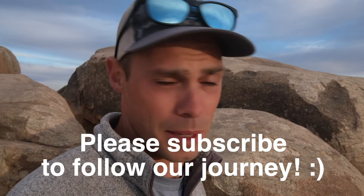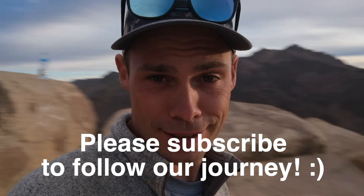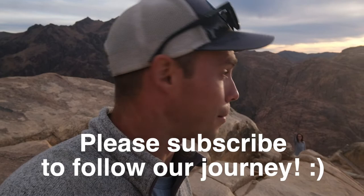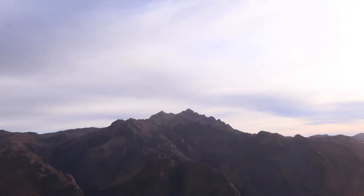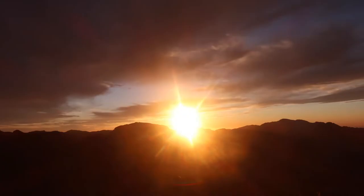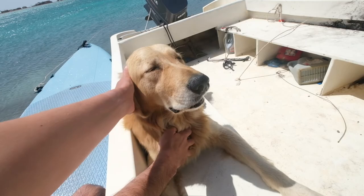I have the title of assistant time-lapse manager because Jess is the official time-lapse manager. Today I'm falling down on the job — I haven't set up a single time-lapse. Jess is now on her fourth time-lapse. We're still an hour away from sunset and we have four time-lapses.